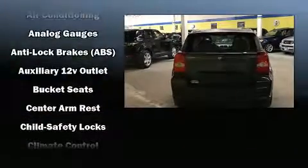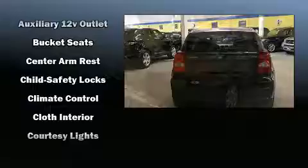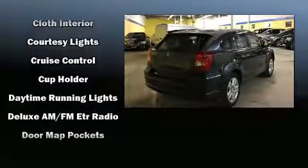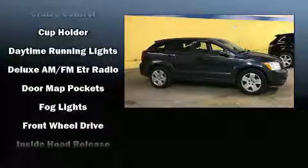All of the premium features expected of a Dodge are offered, including one-touch window functionality, front fog lights, rear wipers, and air conditioning.